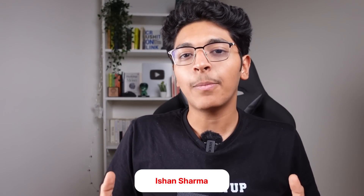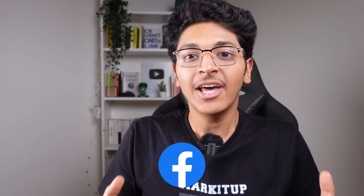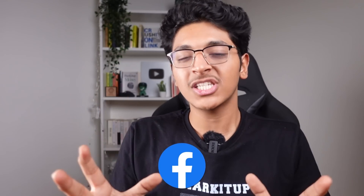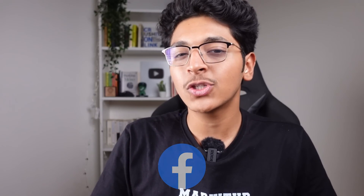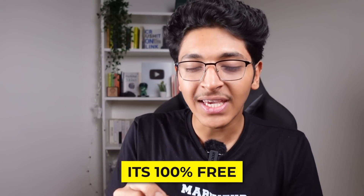If you want to learn about front-end web development from one of the best companies in the world — Facebook — for completely free, you must watch this video till the very end. Today I will show you one great course by the company Meta or Facebook about front-end web development on Coursera, and I will show you exactly what you will learn and how you can get this course for completely free.